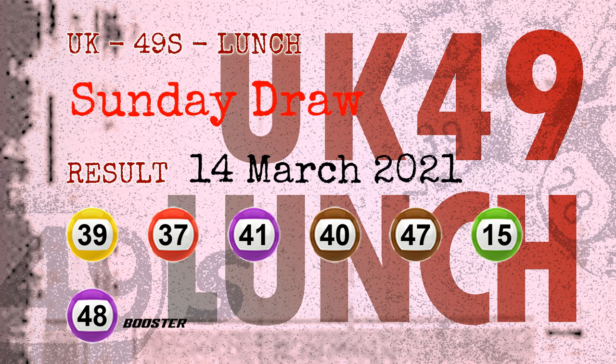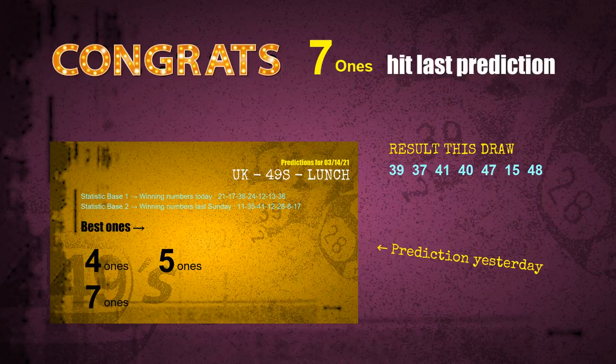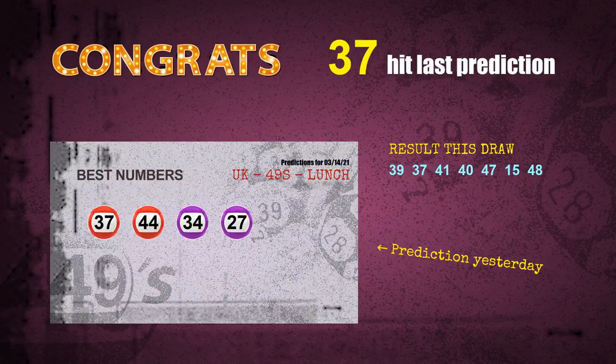Congratulations to friends who bet on 7-1s, 5-1s, number 37, red balls, and purple balls. 7-1s are hit, 5-1s are hit, red balls are hit, purple balls are hit, and number 37 is hit. Congrats to all winners.